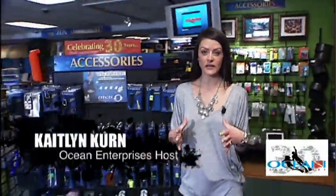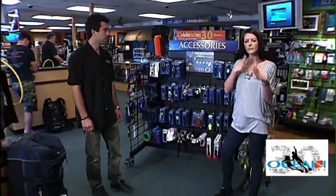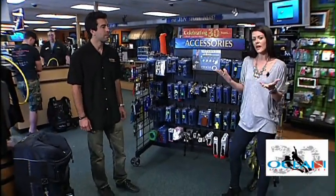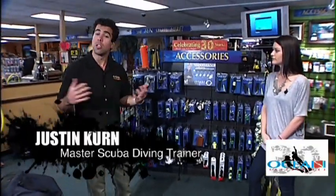There are a ton of accessories that you need in diving. Justin will explain his favorite accessories and the basic accessories you need when you're diving. Ocean Enterprises has one of the largest selections of dive accessories in the world.